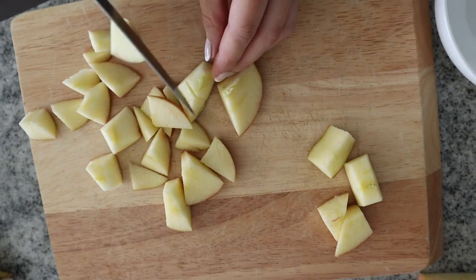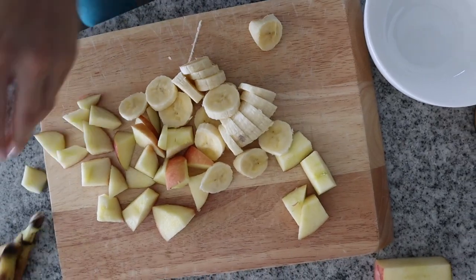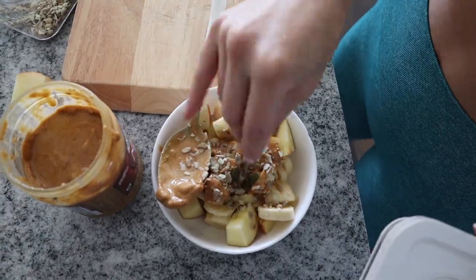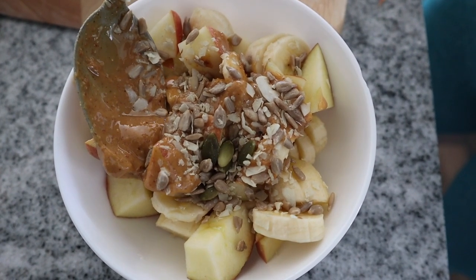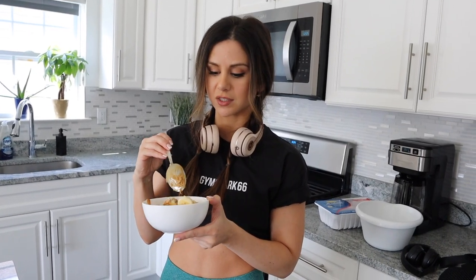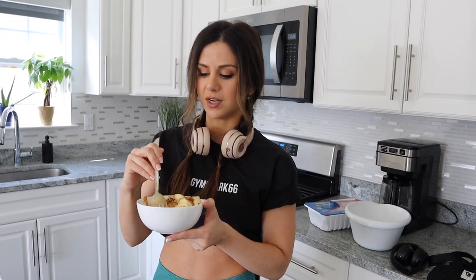It just holds me over while I get content done and do what I gotta do. This is what I like to call the lazy girl bowl — you just throw some stuff in a bowl, really nutritious, great for a pre-workout. You got the natural fruit sugars. Bananas are really good for a pre-workout snack because they help prevent cramping — something I've dealt with since I was younger. The seed mixture I like has sunflower seeds, pumpkin seeds, and coconut shavings — adds a little sweetness. You got the crunch of the apples and seeds — a nice light yet filling snack right before you go grind.